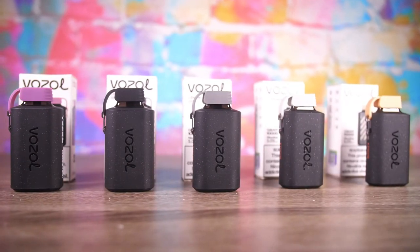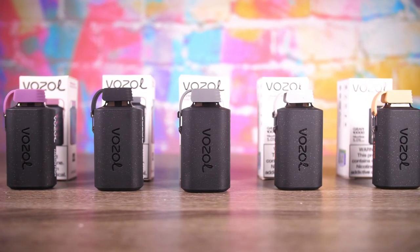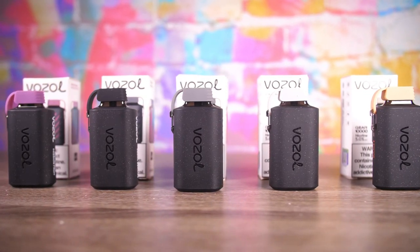What's going on YouTube? TGIF, it's Friday people, and we're back again with some more disposables. But this one's a little different — really big battery, got a little mouthpiece cap. Today people, we are taking a gander at the Vosol Gear 10,000. That's right, the Vosol Gear 10,000, and the 10,000 means 10,000 puffs.